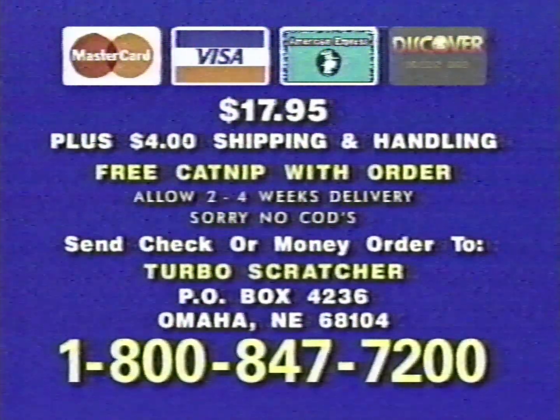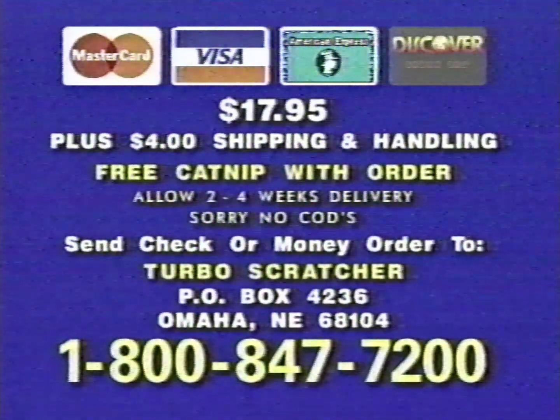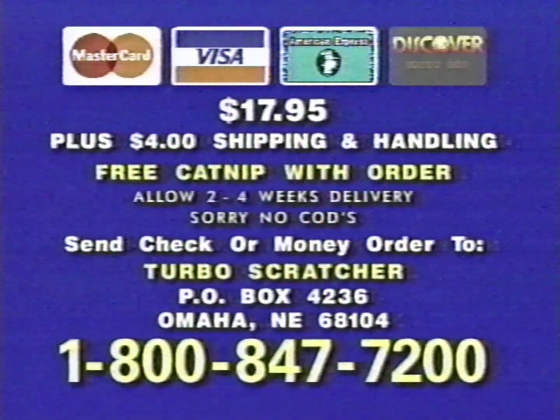Free supply of catnip with every order. Call now: 1-800-847-7200. I'll see you next time.